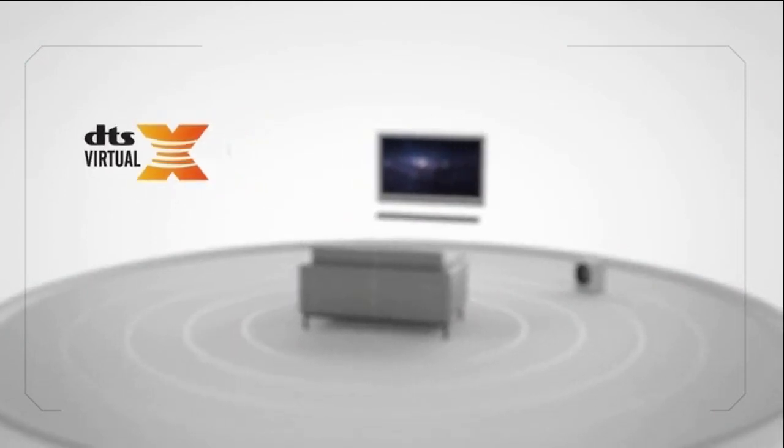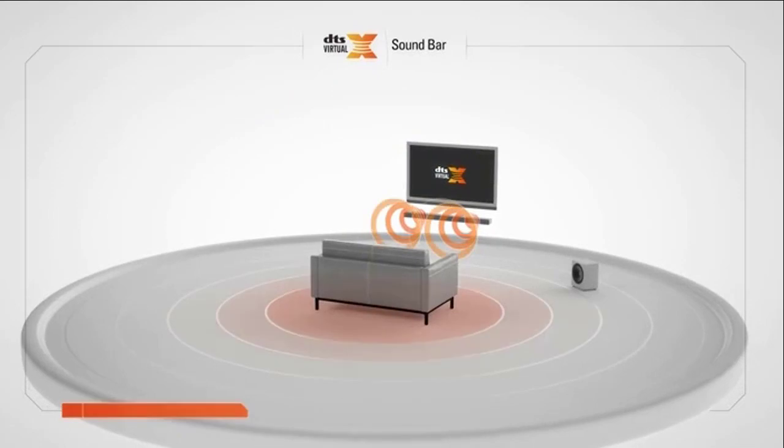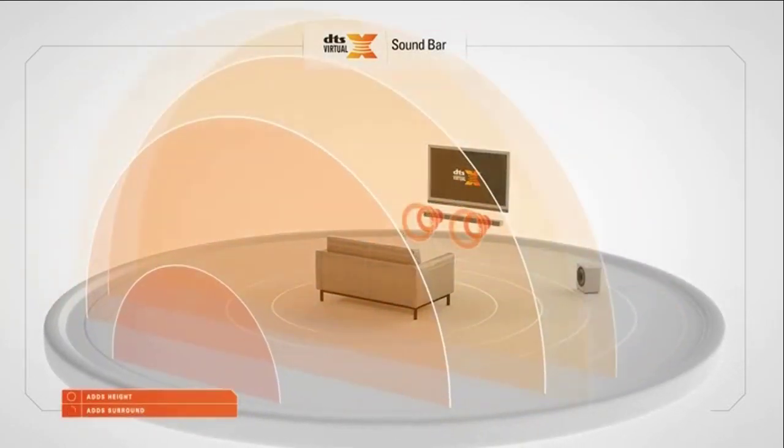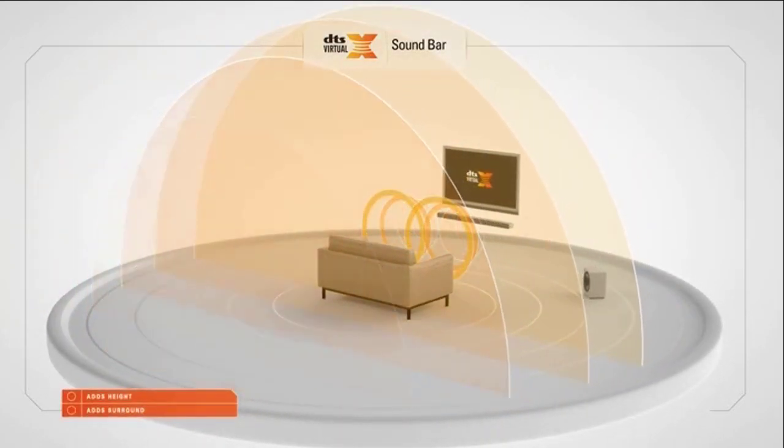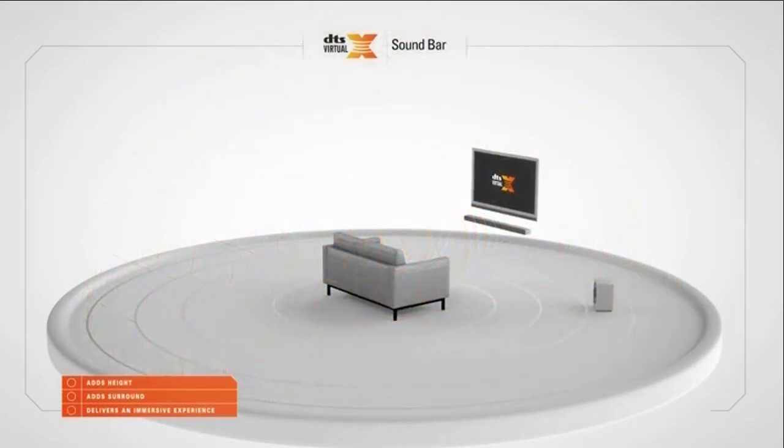Enter DTS Virtual X for soundbar. DTS Virtual X adds height and surround audio to your entertainment, delivering sound the way it should be heard — all around you.